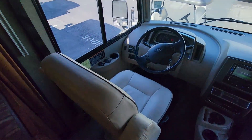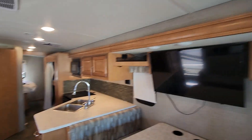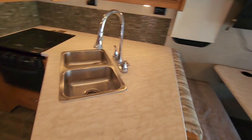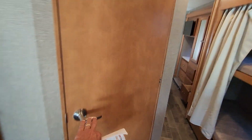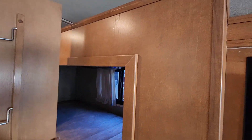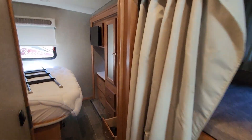Very nice condition — big seats there, nice dinette, big TV, large couch right there. Very nice kitchen area, there's the refrigerator. The bathroom has a walkthrough, so it's a nice size bathroom. This one also has the bunks in it.